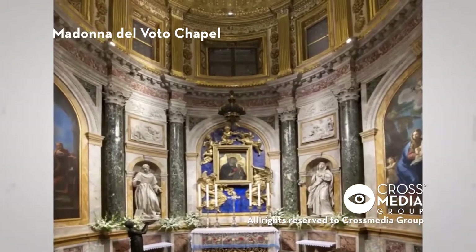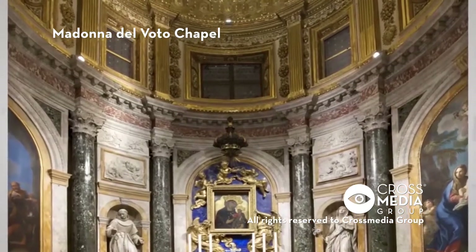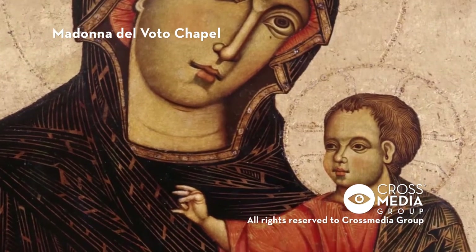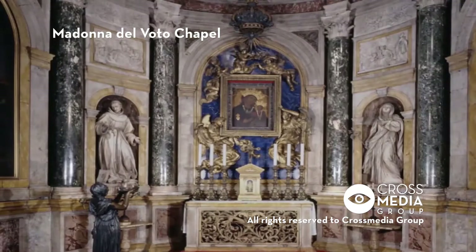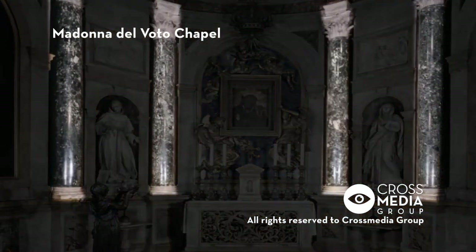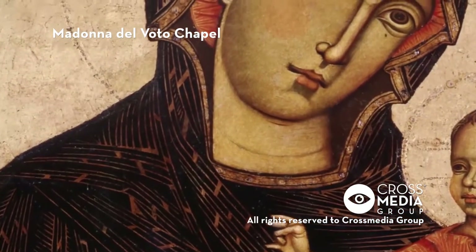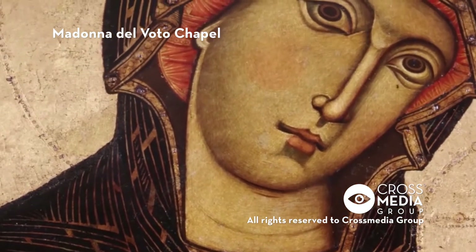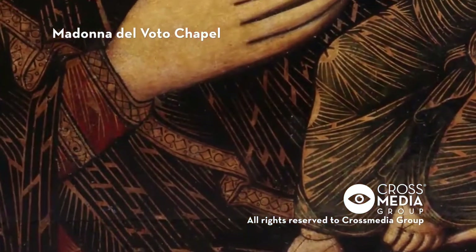In 1660, the Sienese Benedetto Giovanelli Orlandi designed a circular chapel around the late 13th century image of the Madonna and Child, painted on a wooden tablet by Dieti Salvi di Spemi. The eight columns of green marble which support the dome come from the Basilica of San Giovanni in Laterano in Rome. The people of Siena pray to this image of the Virgin Mary, who is venerated as protector of the city.